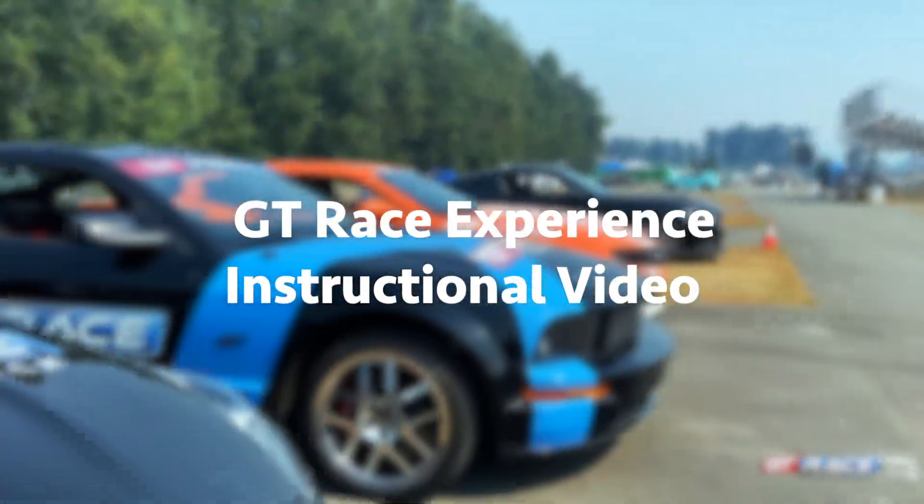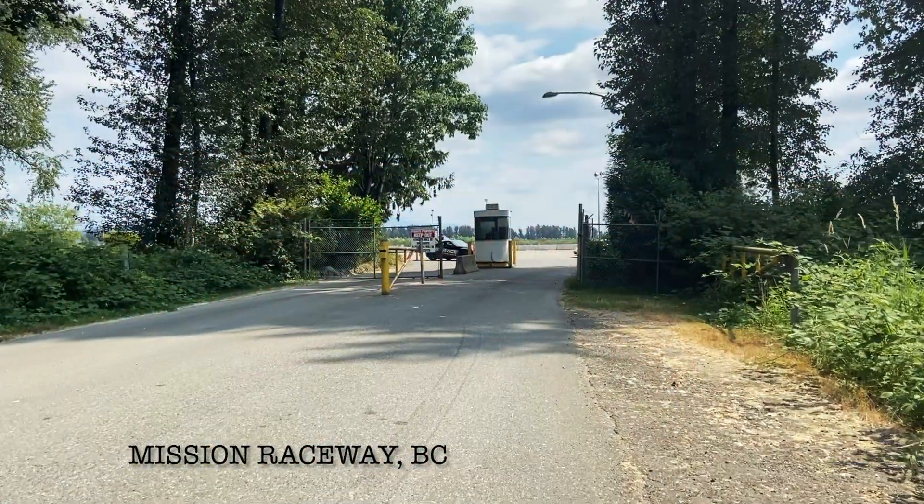Welcome to GT Race Experience. Today we're going to talk about what you should expect on your track day with us.